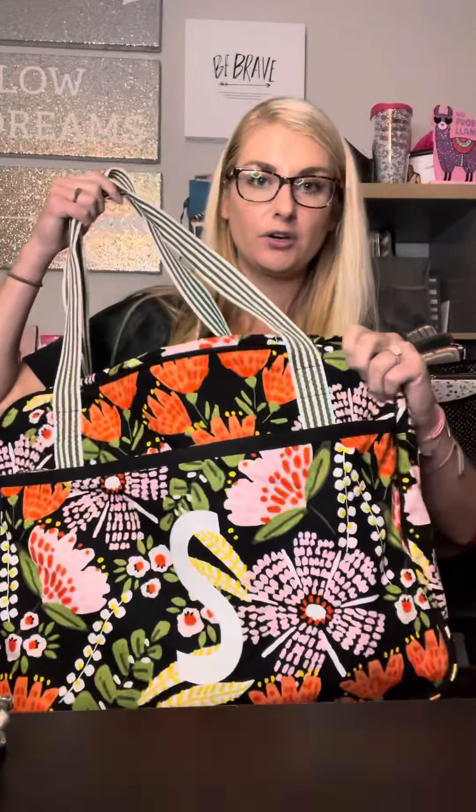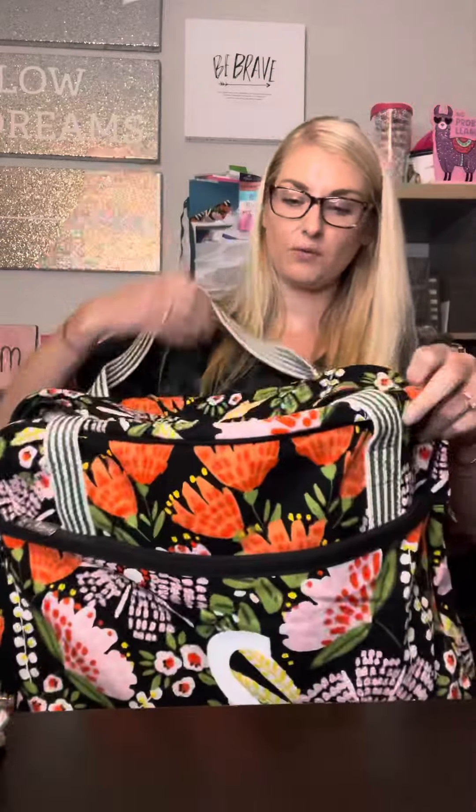This is a super durable duffel as well. It is huge, great for travel. It can fit perfectly underneath the seat in an airplane. I have a blanket in here — like a huge throw blanket — so you can see how much you can fit in here.